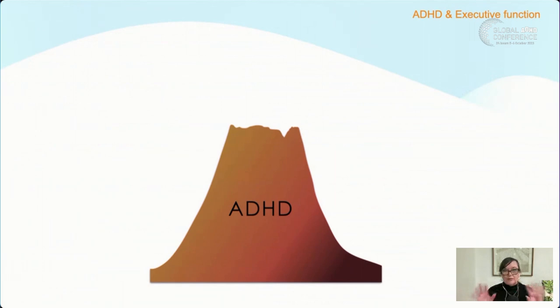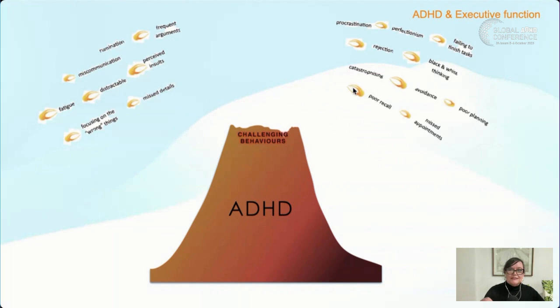Years ago I was trying to explain ADHD to a deputy principal and I thought: it's really like a volcano. We're going to go through the different layers of ADHD to find out where executive function lives. At the top of the volcano is the stuff people with ADHD feel, or that people around them observe. ADHD is very much a behavior-based diagnosis — there might be frequent arguments, miscommunication, being easily distracted, focusing on the wrong things, procrastination and perfectionism, poor planning, and missed appointments.